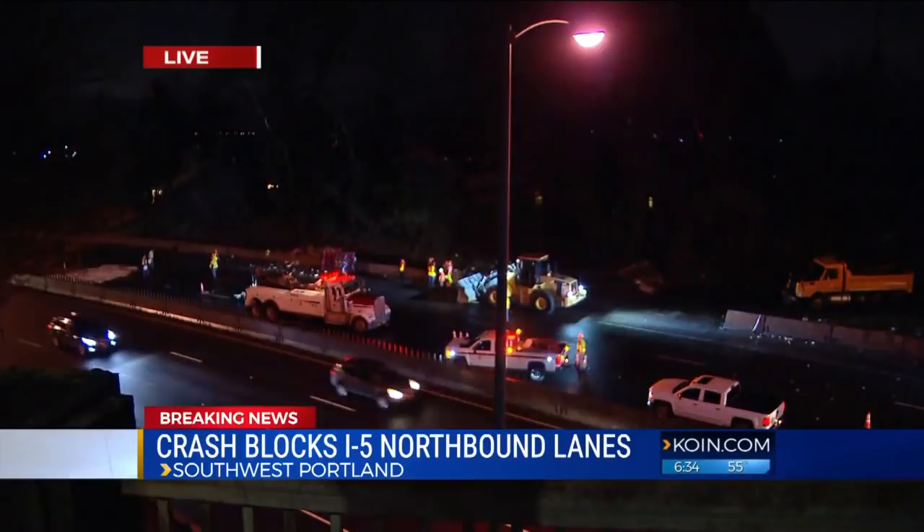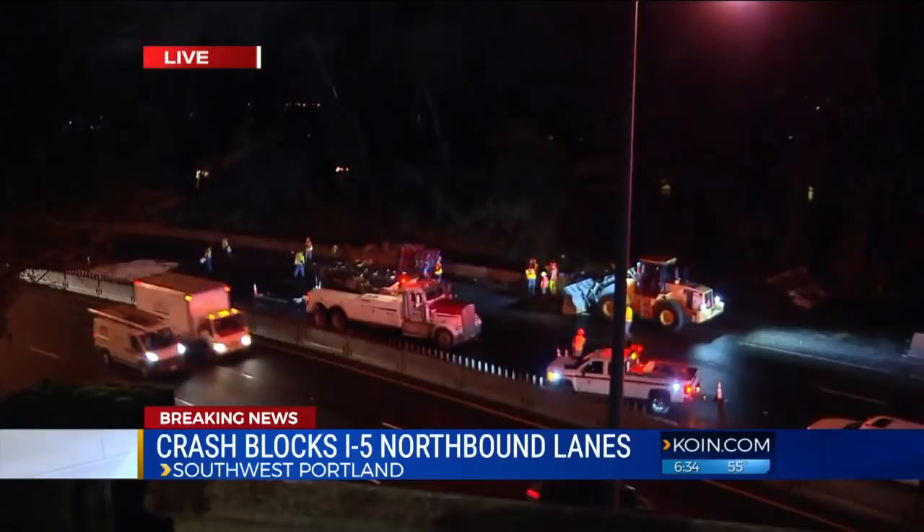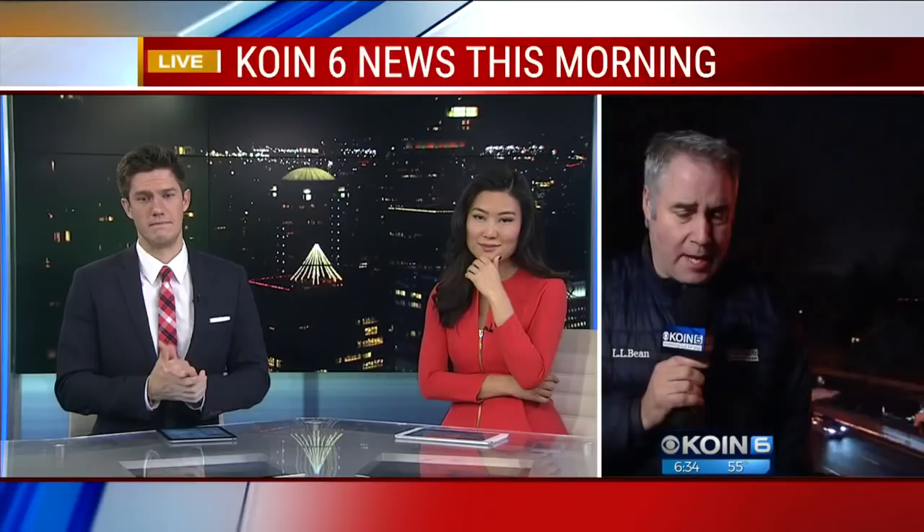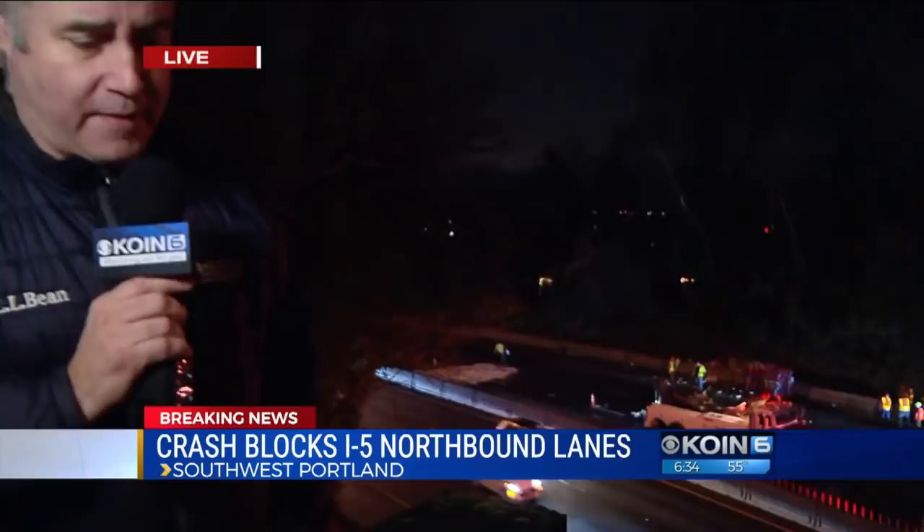Trevor and Eileen, the big rig that went over in the Terwilliger curves in the northbound lanes of Interstate 5 has now been removed. Corey, we want to give some kudos to those ODOT crews — this was in a terrible spot and they kept one lane open most of the morning. It hasn't even been closed for 45 minutes and they've already got the big rig out of the way. That's a great sign. Hopefully they can get I-5 northbound open within the next hour or so.